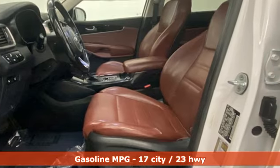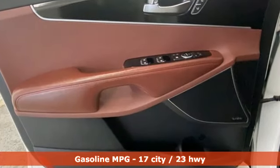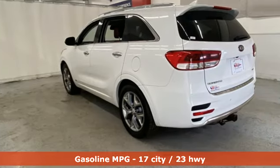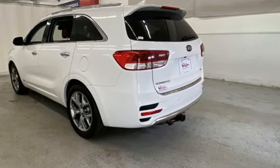V6 engine. Front heated and ventilated leather bucket seats. Integrated navigation system with voice activation. Rear parking sensors.